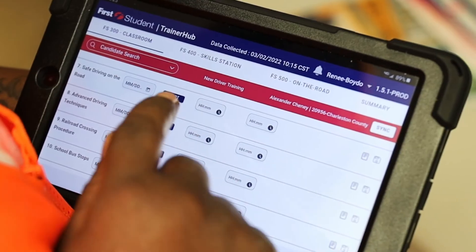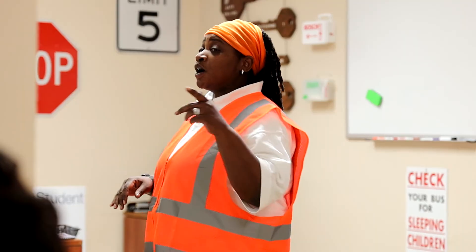In TrainerHub, trainers can quickly see the progress of their candidates, know where they are in the training program, and what they need to teach that day.